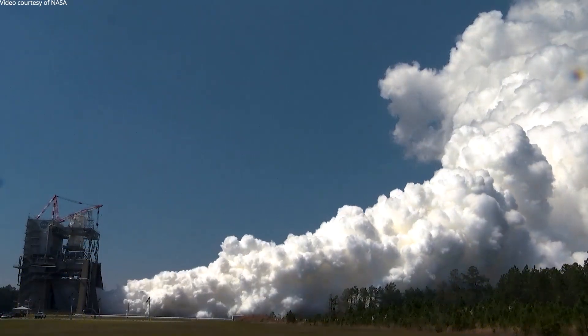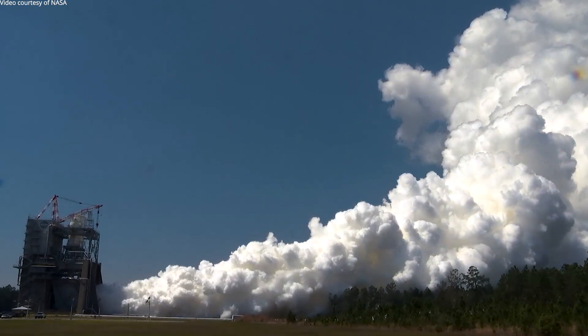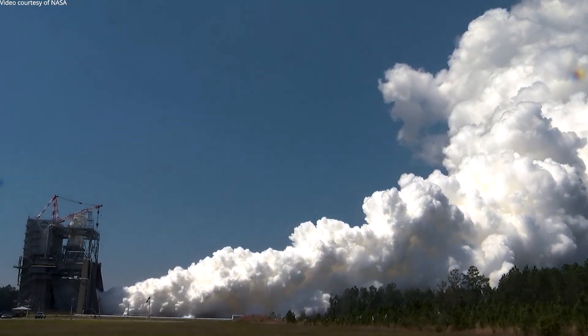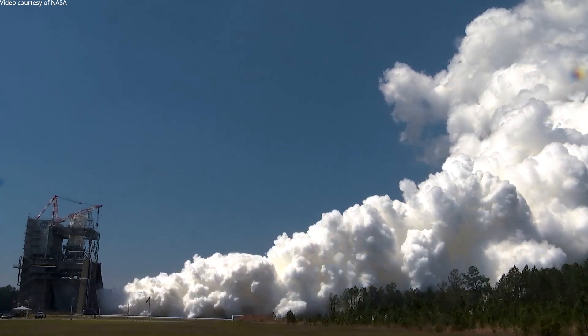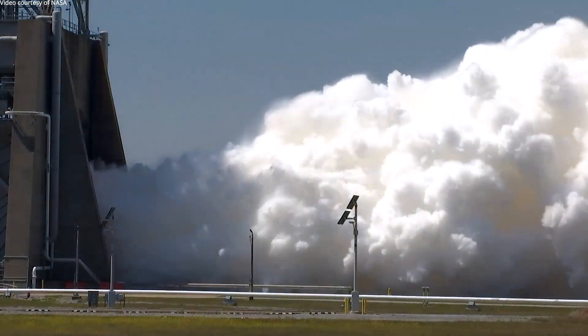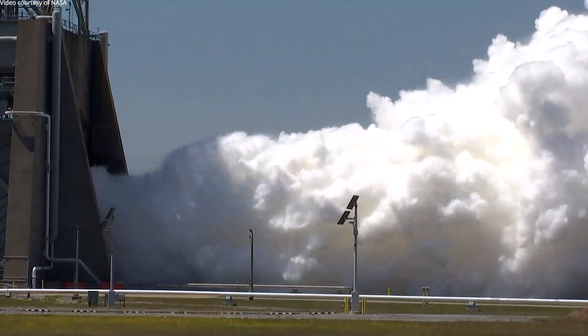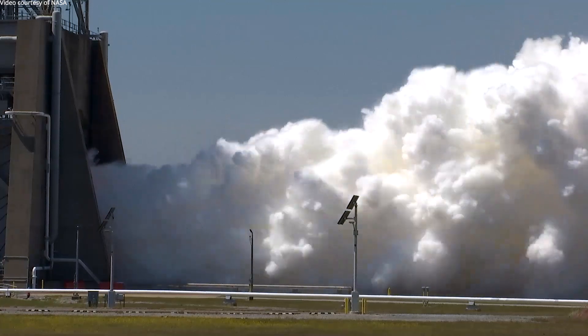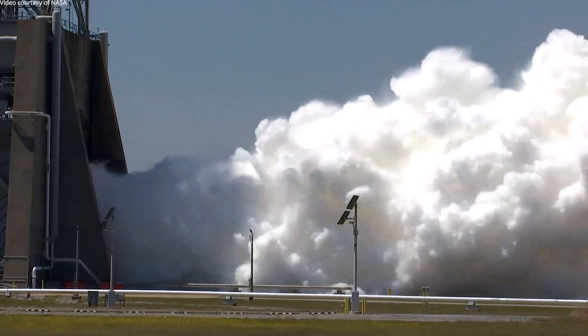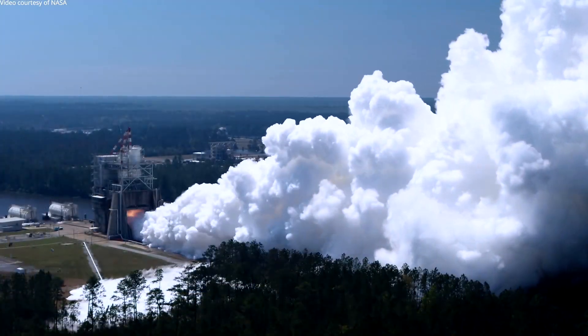Yes, that cloud is safe. It is primarily water vapor. With the RS-25 engine operating on liquid oxygen and liquid hydrogen, when you combine those two elements, you get water. You get water in a vaporized state, and then you mix that with the 200,000 gallons of water that's coming down the deflector that is being vaporized by that hot plume, and that's why the cloud is so big.